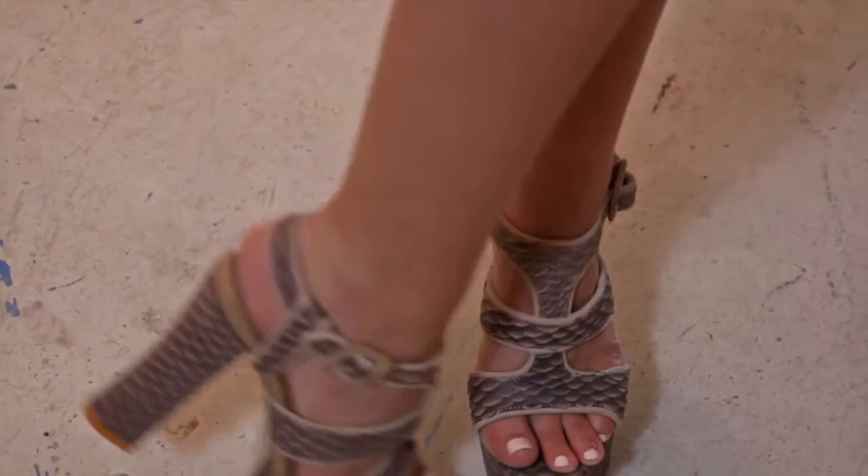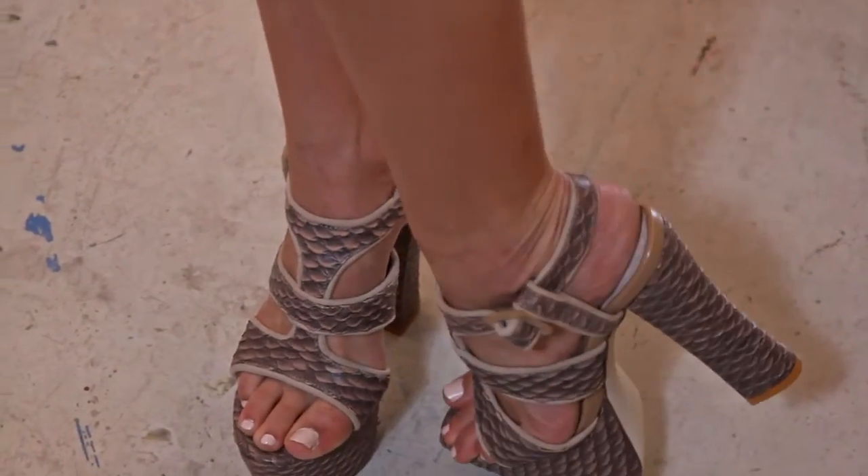We decided to finish off our look with a pair of chunky heel platforms. My name is Leah Davis. Thank you so very much for tuning in and I'll see you next time.